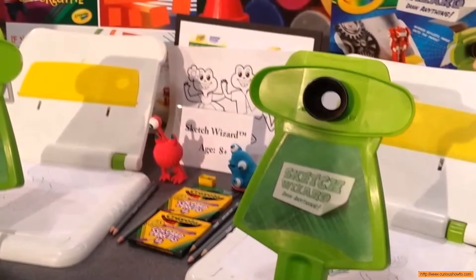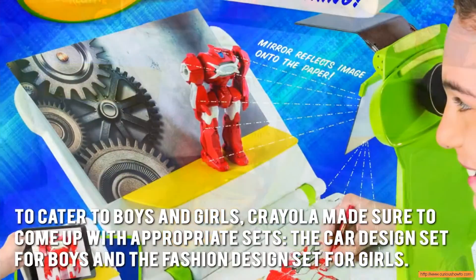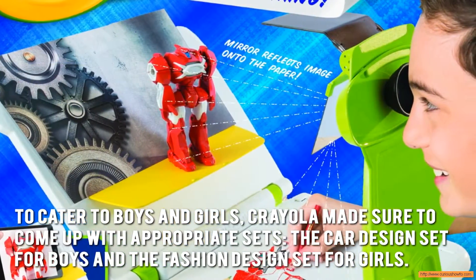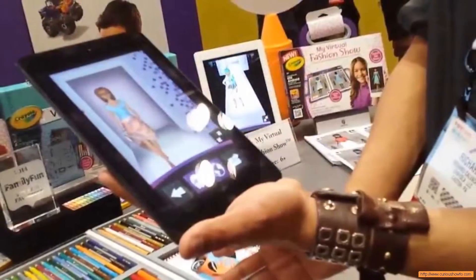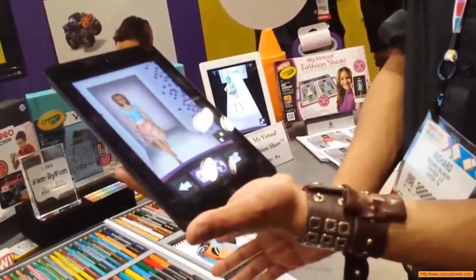Now let's have a look at some of the main positive and negative aspects. To cater to boys and girls, Crayola made sure to come up with appropriate sets: the car design set for boys and the fashion design set for girls. The use of colors and an engaging storyline for both sets certainly adds more spice and fun to the creative and playing process.